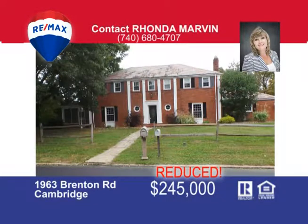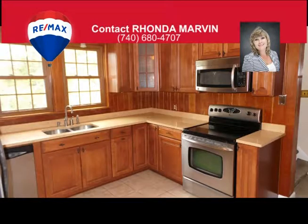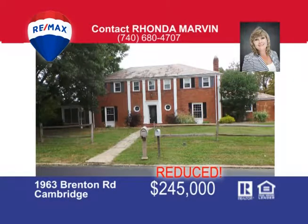Greet family and friends in the entry hall of this majestic home and entertain them in the living room boasting natural woodwork, a cozy fireplace, and French doors leading to the screened-in porch, or gather around the roaring fire from the basement family room fireplace. The updated kitchen is a functional balance of beauty, comfort, and convenience, and is adjacent to the bright dining room with a panoramic picture window. You'll love working in the home office that includes a radiant fireplace and built-in shelf with gorgeous glass doors. This four-bedroom, two-and-a-half bath brick beauty is taking applications for its new owner. Call Rhonda Marvin today at 740-680-4707.